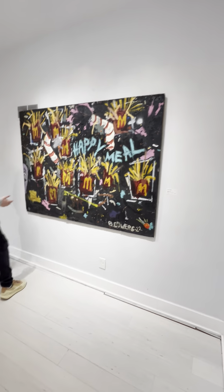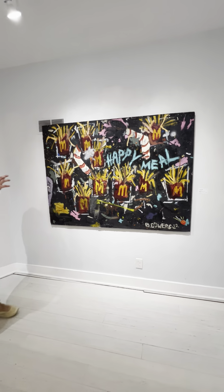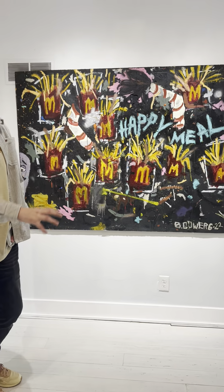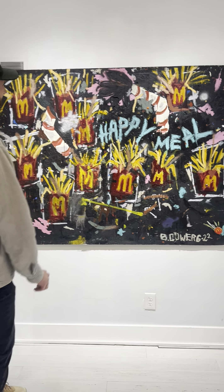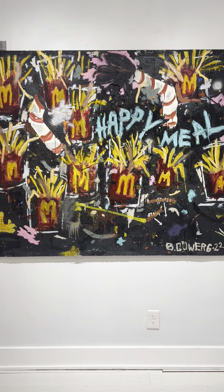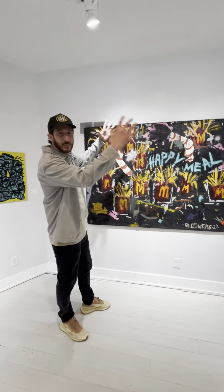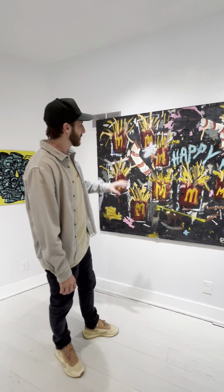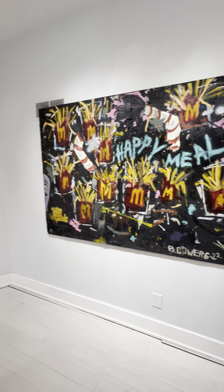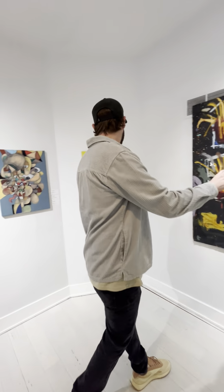This one right here is Happy Meal. It's more inspired by an apocalyptic town road sign — like it's just been through it, been weathered. It's got marks and chips in it, just been up for a long time. That's the feel I wanted to give it. I like the big piece. The contrasting colors really made it pop. One of my favorite pieces, big time.